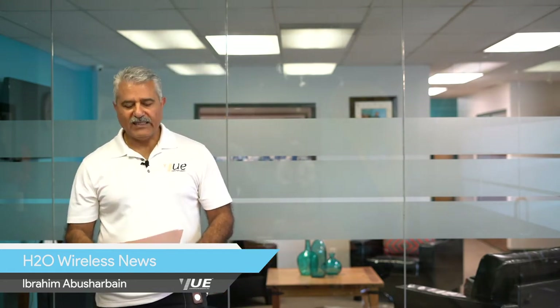Hello, my name is Abraham Abusharbein. I'm with View Communications Unlimited Prepaid Distribution. Today I would like to talk to you about the minimum performance requirements policy introduced by H2O Wireless on June 8th, 2020.